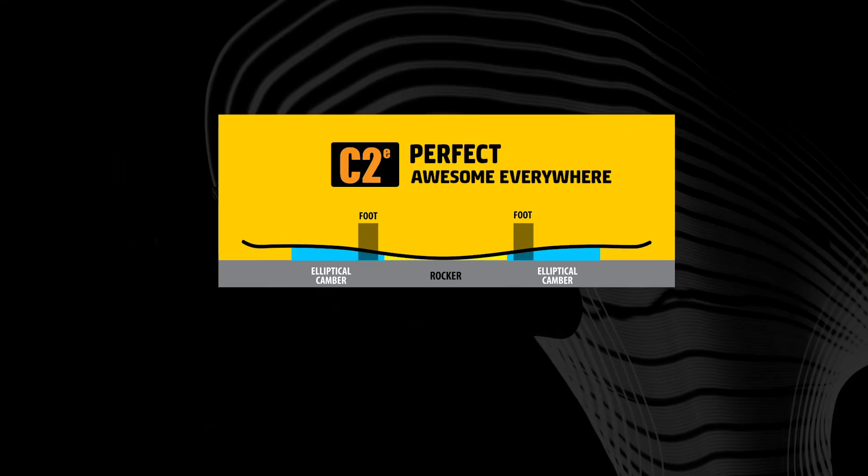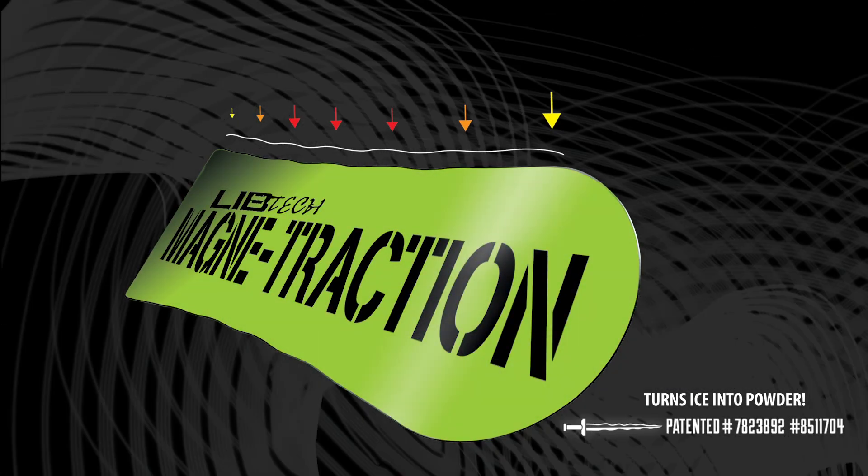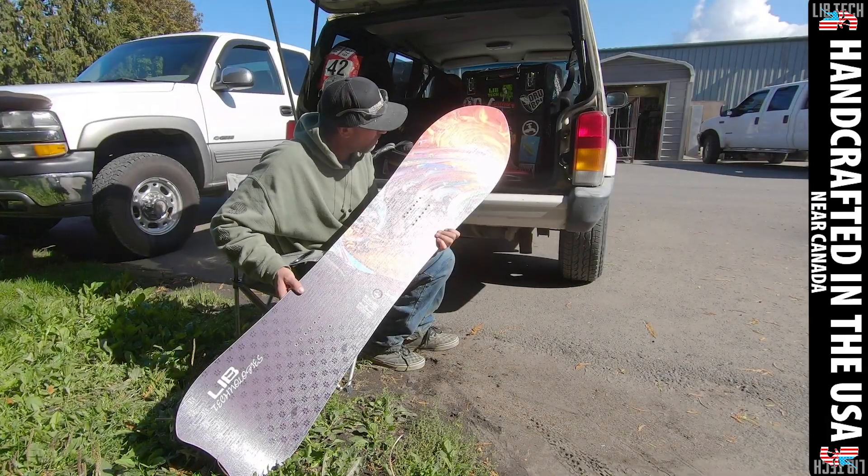C2. I liked how snappy the board was. Magnetraction really holds the edge. It's a sick board — handmade in the USA, it is a zero hazardous waste facility.